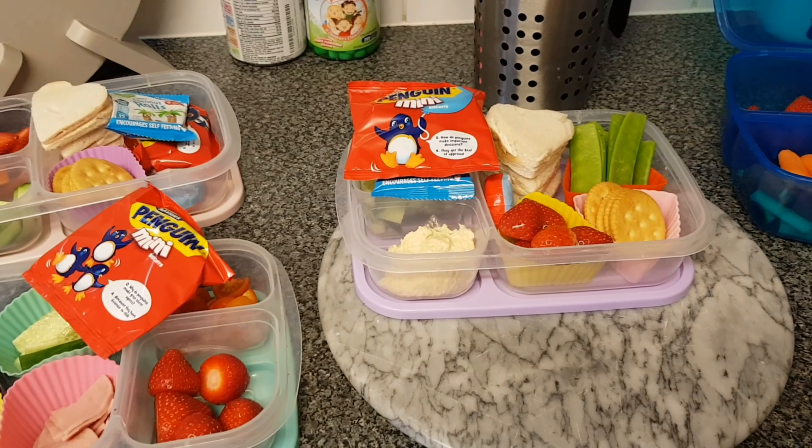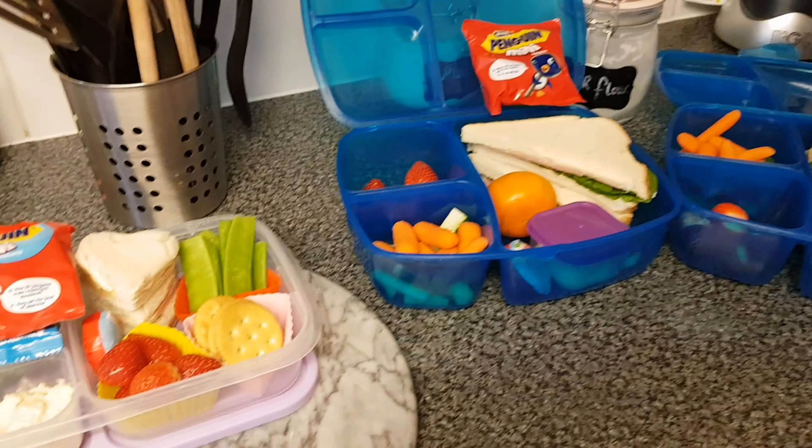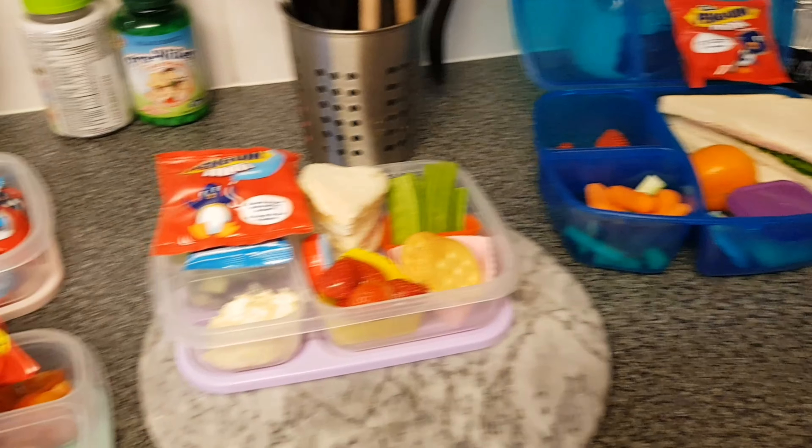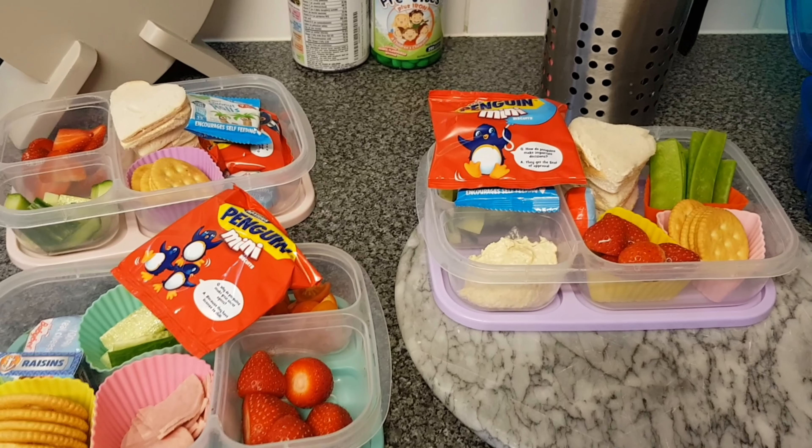That is it for today. I still need to put together their juice bottles and water bottles but they will be taking them as well. Hopefully I'll see you after school to see what they've eaten today.